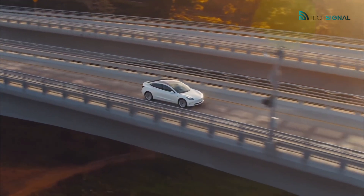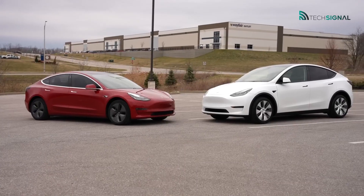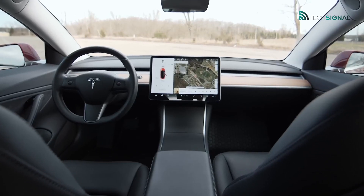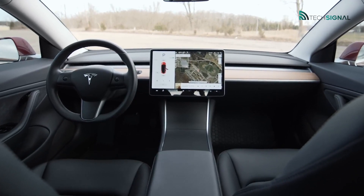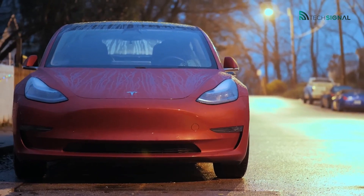The tech and automotive press have praised Tesla for its innovation, which has shaken up a traditional market and introduced electric vehicles with a distinct buzz. In the auto industry, Tesla provides the best blend of technology, futurism, environmentally friendly nature, and performance.